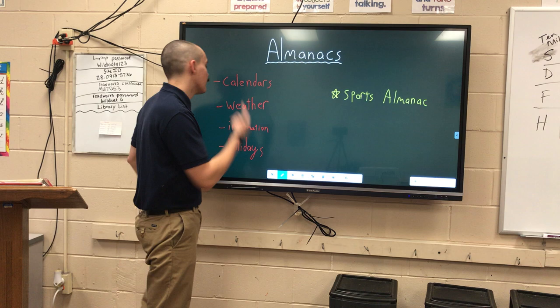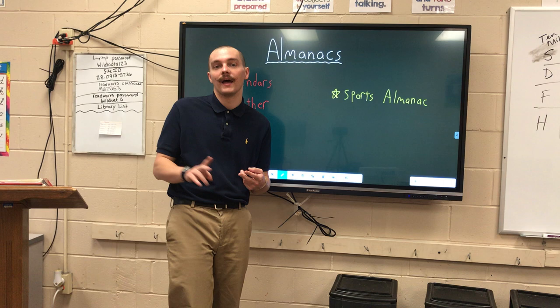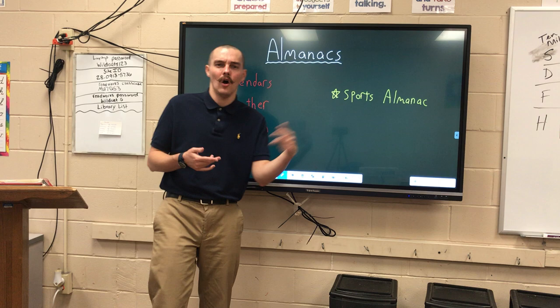They cover calendars, weather, information, and holidays. Those are your basic almanacs, and they are made every single year. So there's a 2020 almanac, but behind it there was a 2019 almanac, a 2018 almanac, all the way back to when they first started making them, which I believe was in the 1920s — a long time ago.